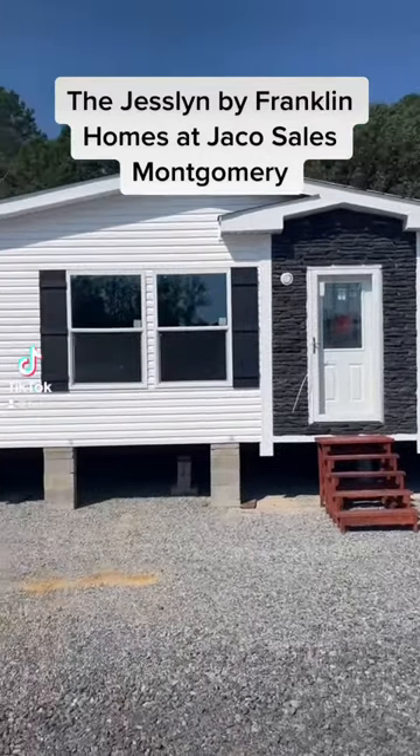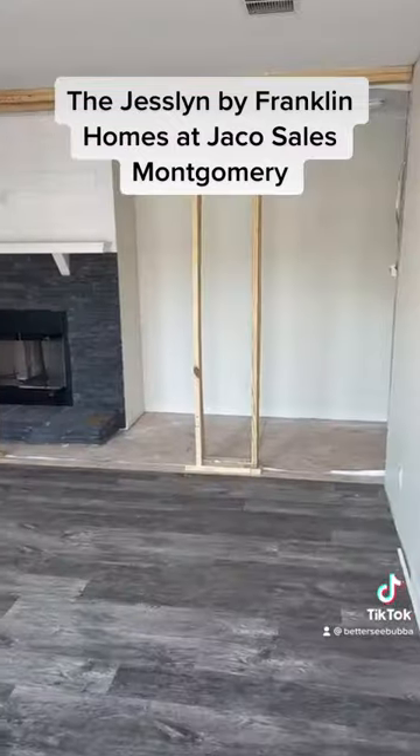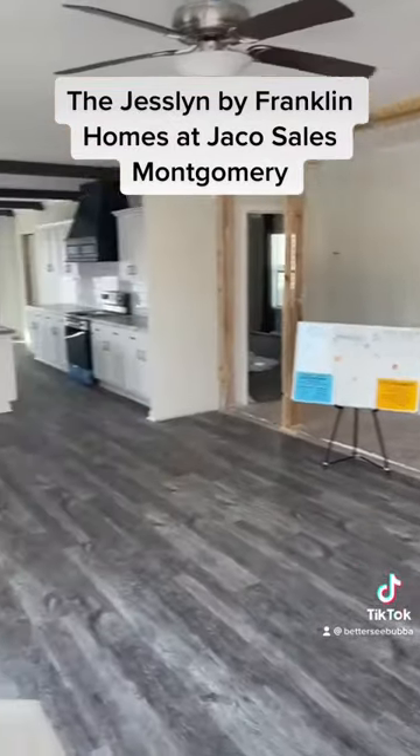Good afternoon everybody, this is Bubba out of Jayco Sales at 3711 Weetumka Highway, Montgomery, Alabama. I'm out here today at the Jeslin by Franklin Homes.